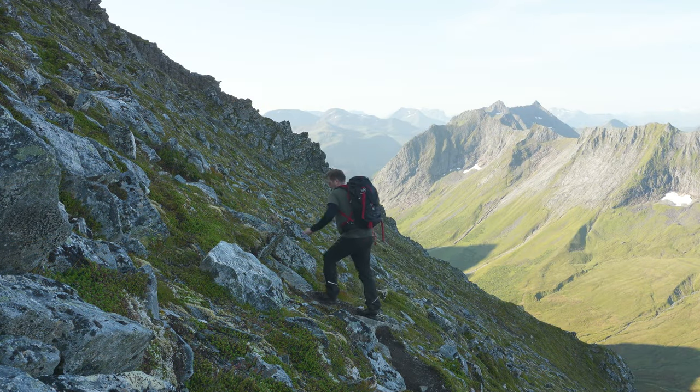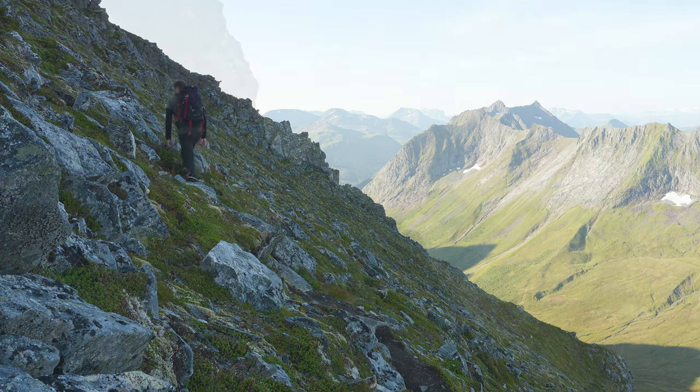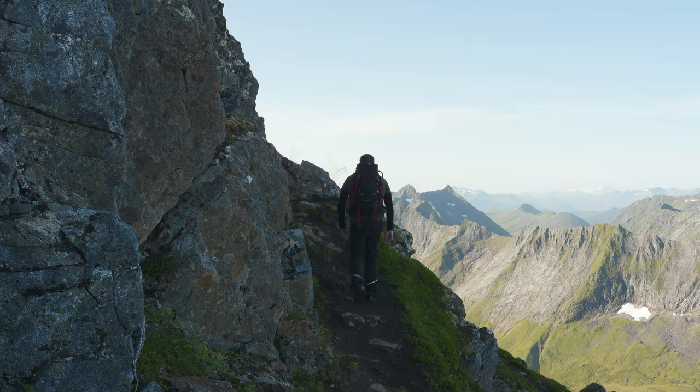As we near the summit of Middagshorna, the landscape opens up, revealing breathtaking views of the surrounding mountains and valleys. The sense of accomplishment and the beauty of the scenery makes every step worth it.